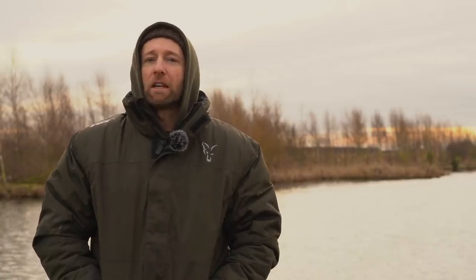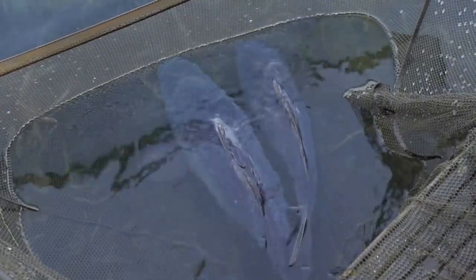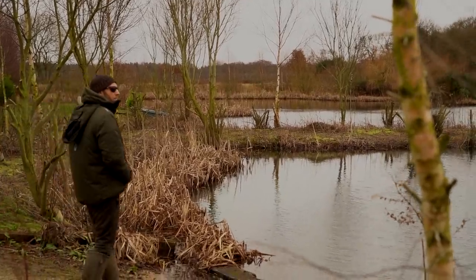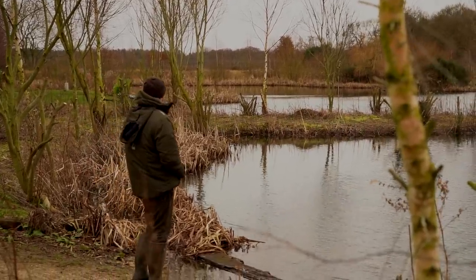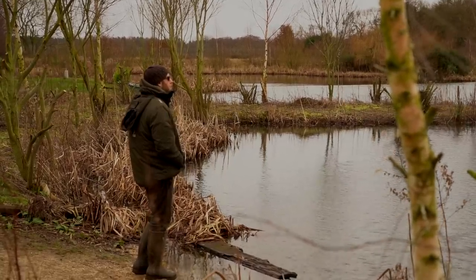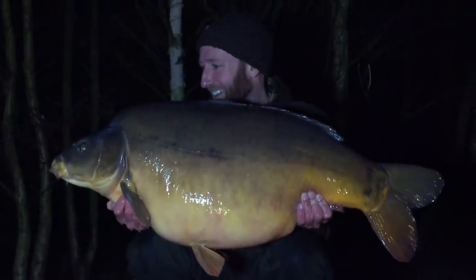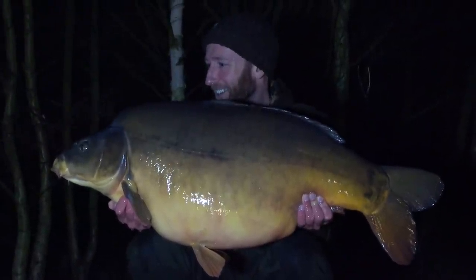Ultimately when it comes to choosing your winter water, I think the most important thing is to pick somewhere that keeps you motivated and driven to actually get out on the bank regardless of the conditions. This could be a well-stocked prolific venue where it's possible to catch large numbers of carp in a session, or it could be a big fish venue where you may only catch one or two fish during the winter period — it all depends on what you want from your fishing to help you remain focused and motivated during the harshest of times.